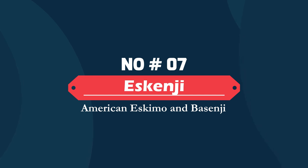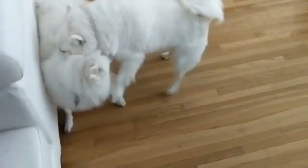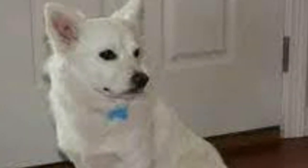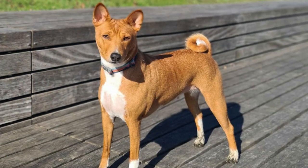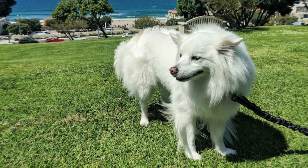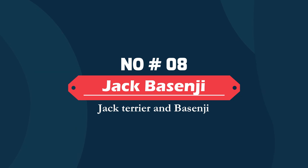Number seven: Askenji — American Eskimo and Basenji mix. The Askenji is a mixture of the American Eskimo dog and Basenji parent breeds. He will be a medium-sized dog with a sweet, loyal personality. He will likely be a hunter like his Basenji parent breed. The Askenji could have a medium to long fluffy white coat, or a smooth or very chestnut red one, sometimes seen in tri-color or black.